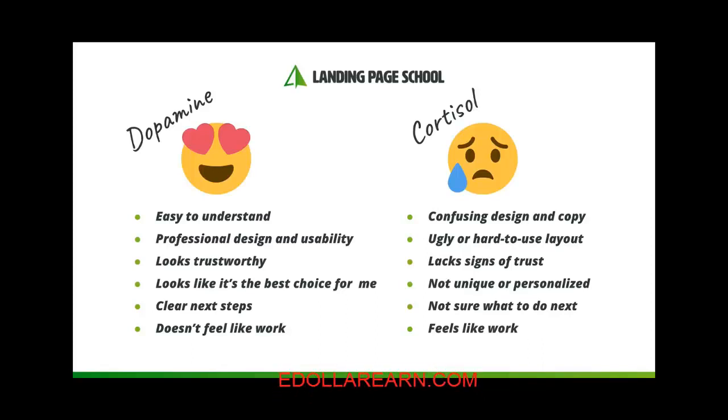With dopamine, the happy chemical, you can trigger this in a number of ways on your landing page. For example, make your page easy to understand, make it professional both in the design and the usability of the page, ensure that everything looks trustworthy. Help people see how this is the best choice for them right now, and give them clear next steps — making sure that what you're asking of them doesn't feel like too much work.